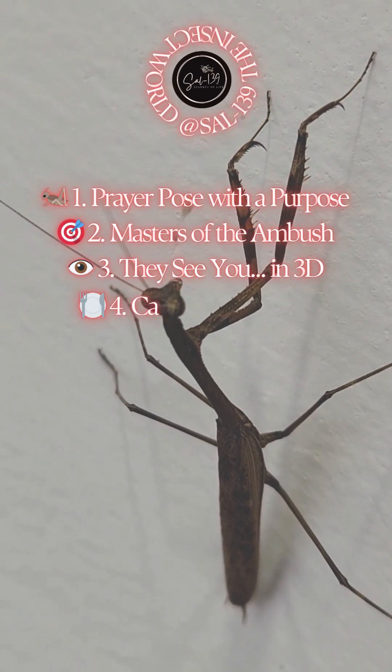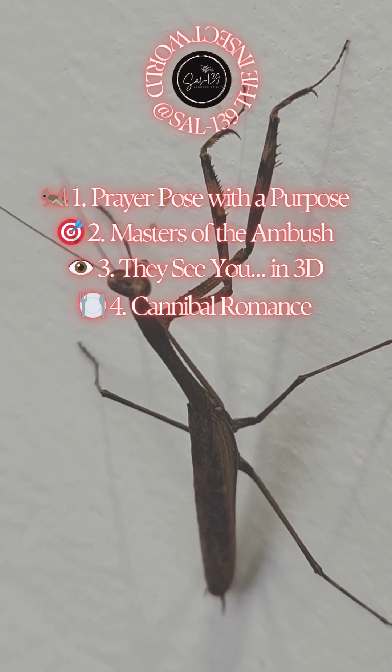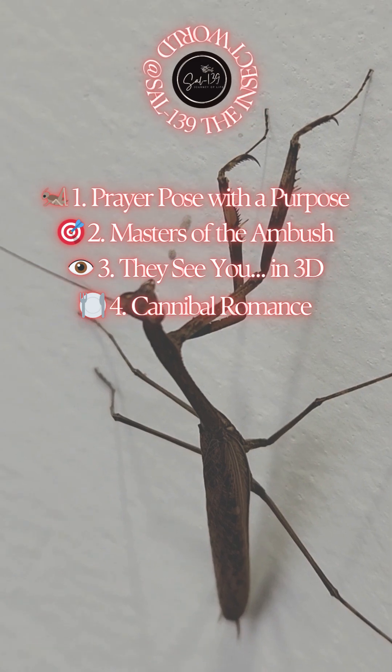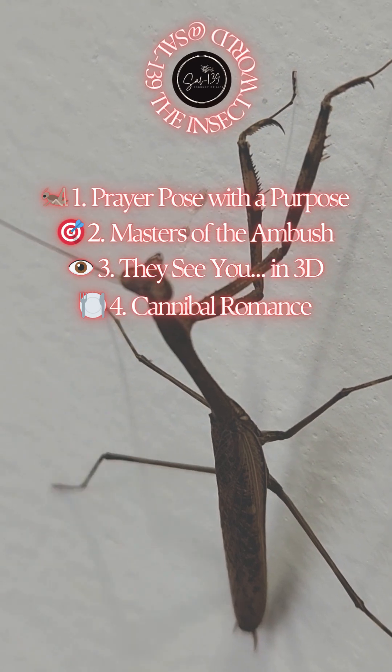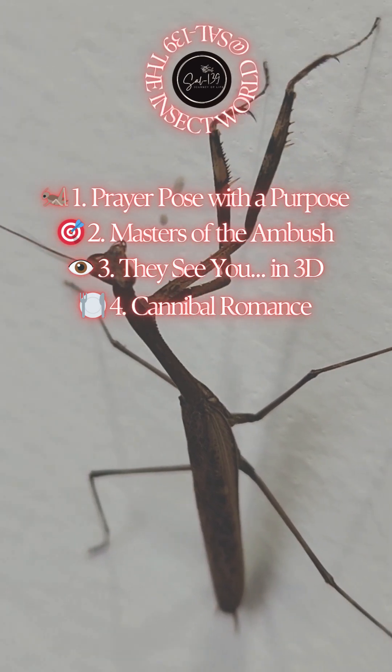4. Cannibal romance. Yes, the rumors are true. In some species, females may eat the males after, or even during, mating. Brutal, but it may provide extra nutrients for egg-laying — a honeymoon with bite.